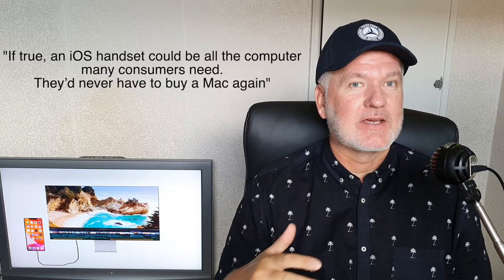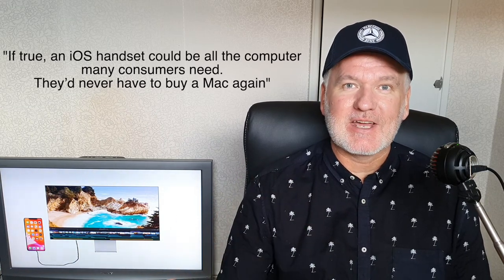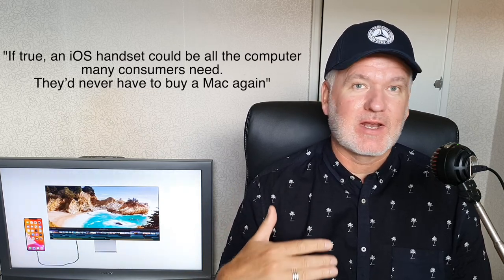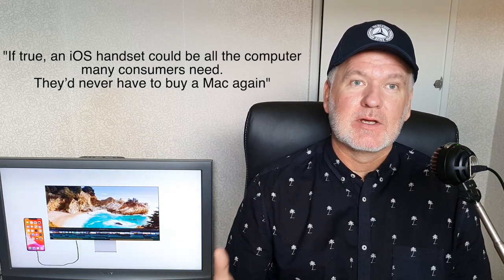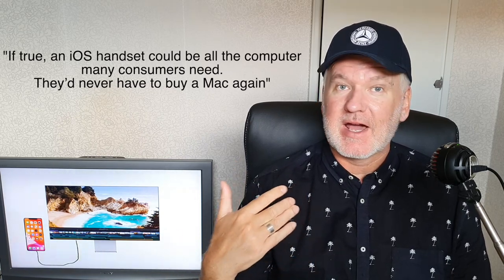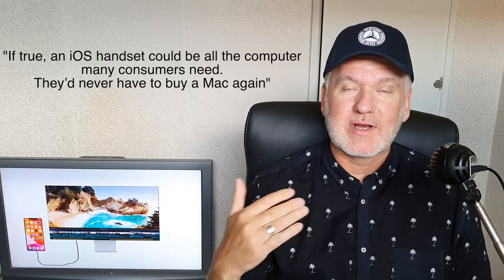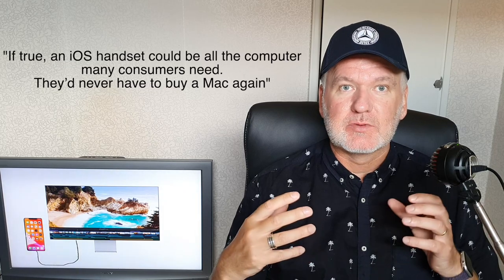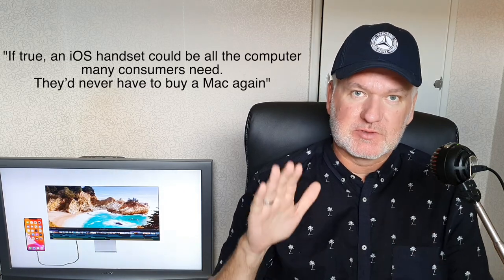This is so cool — you don't need to buy a Mac, you only need to buy an iPhone, because it will run on the same CPU as the latest Macs. You have that iPhone in your pocket running iOS, and when you connect it to a monitor or a laptop dummy dock, it becomes a Mac.